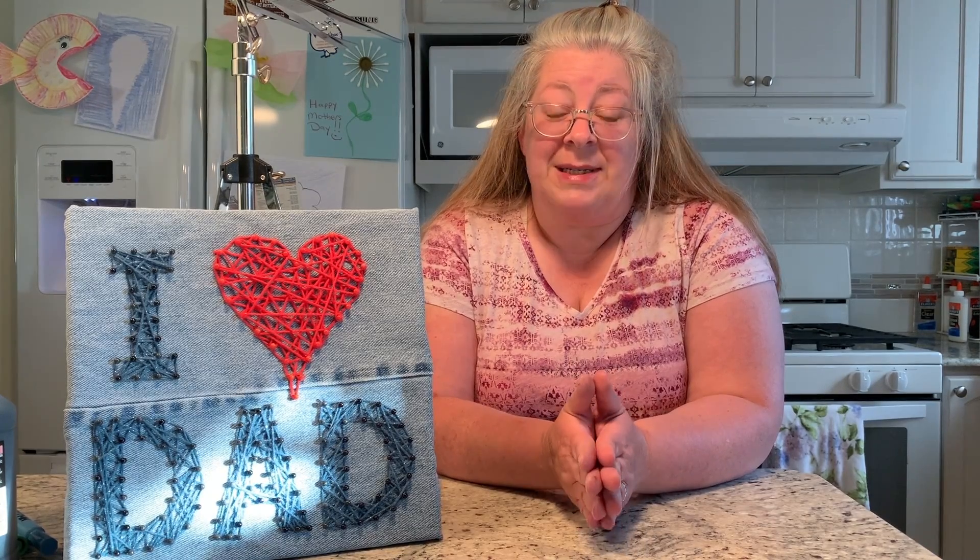It is great that we have curbside pickup, which is starting today. If you have any questions about it, call us at the library at 586-446-2665 and we'll be able to help you out.